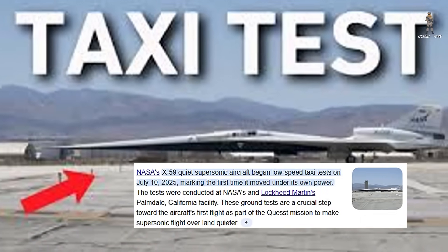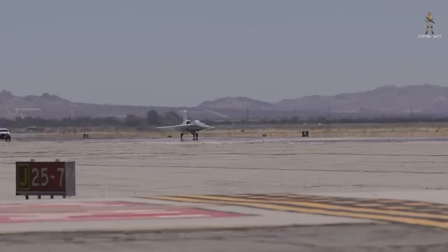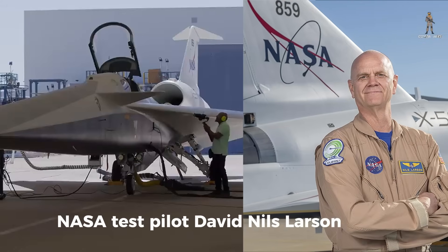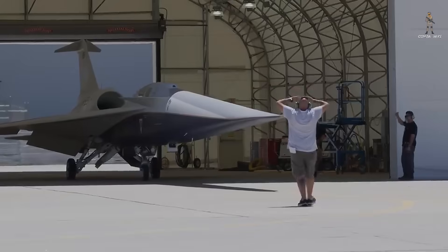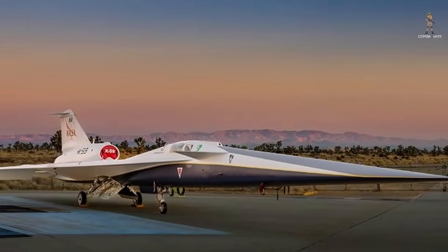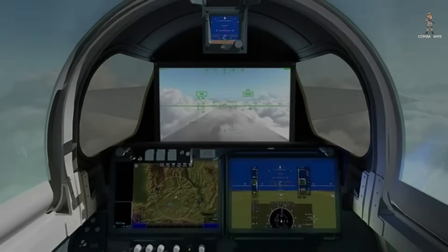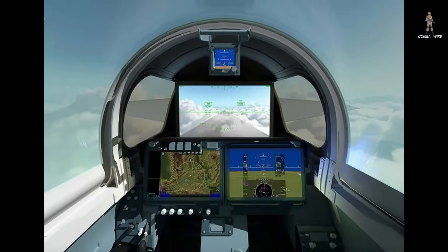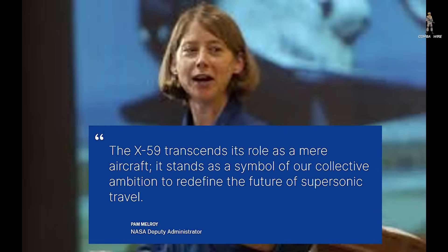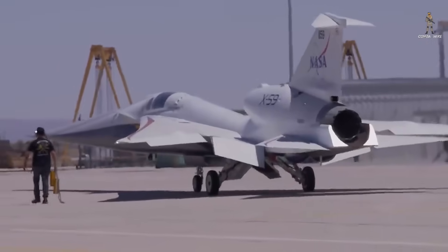Taxi tests began earlier this year, marking the first time the X-59 moved under its own power. At the controls was NASA test pilot Nils Larson, who performed low-speed taxi runs across Palmdale's runway on July 10, 2025. Since then, the team's focus has been fine-tuning the jet's unique systems, particularly the external vision technology and aerodynamic flow that define its futuristic design. "In just a few short years, we've gone from an ambitious concept to reality," said NASA Deputy Administrator Pam Melroy at the aircraft's rollout in January 2024. That ambition is now airborne.